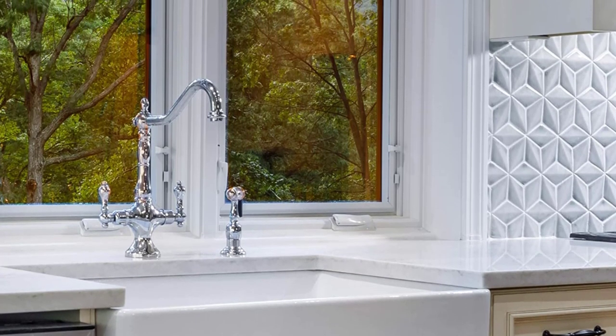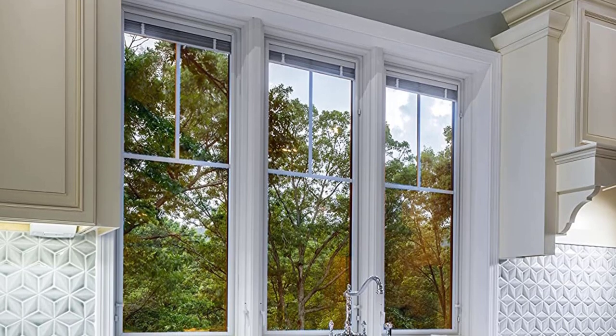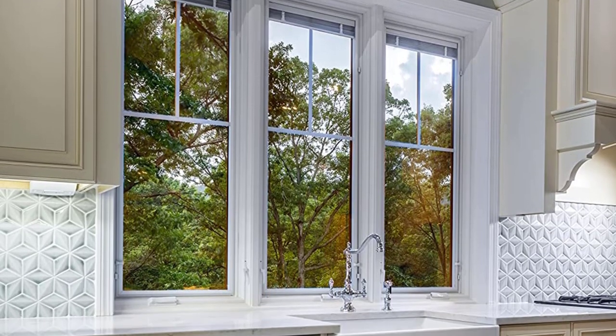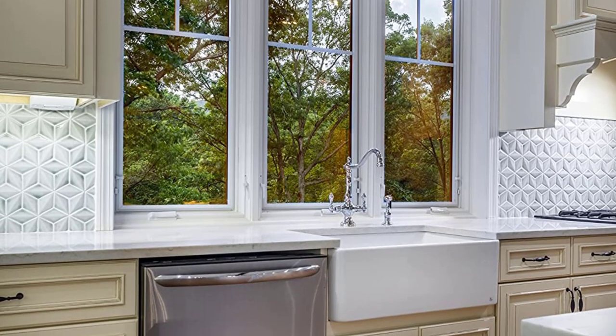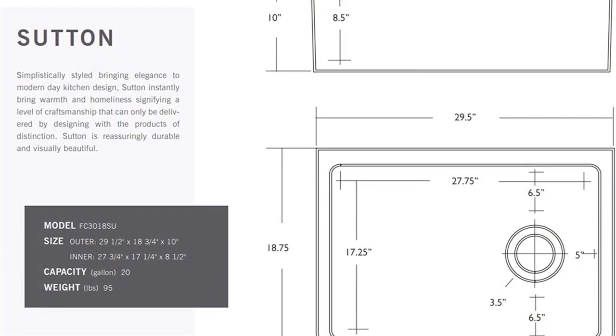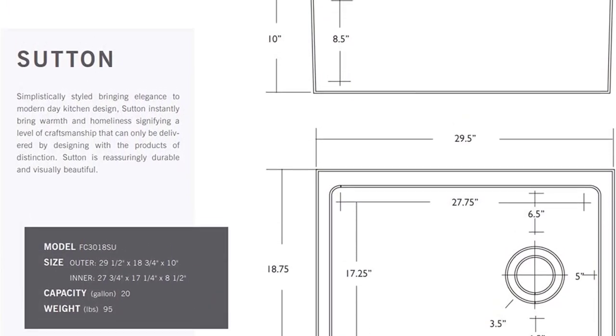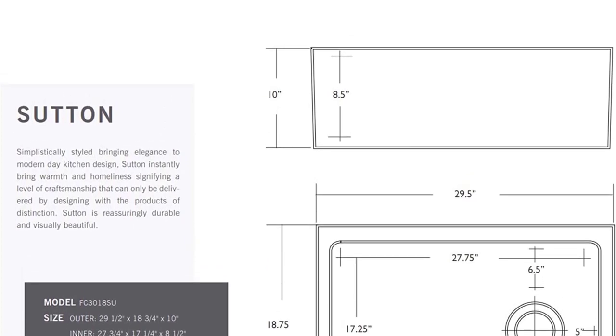The glossy finish of the Sutton 30-inch makes it easier to clean and maintain. The rectangular outline of this farmhouse sink doesn't only draw out classical aesthetics — it can also seamlessly go with any minimalistic or industrial style kitchen. The 30-inch length along with 10-inch depth of this farmhouse bowl can take care of any dishwashing capacity.